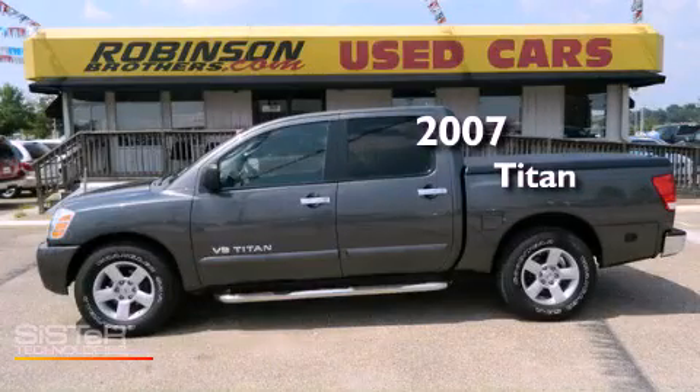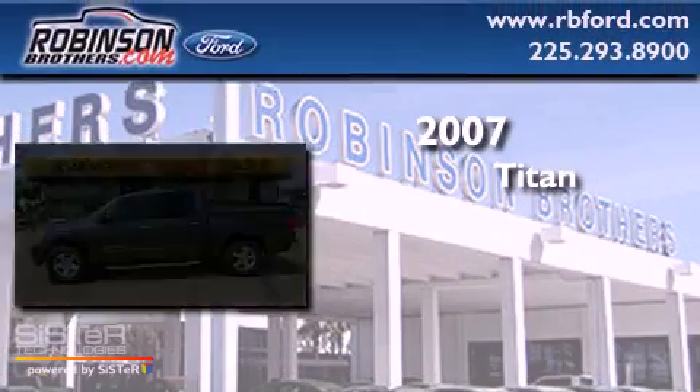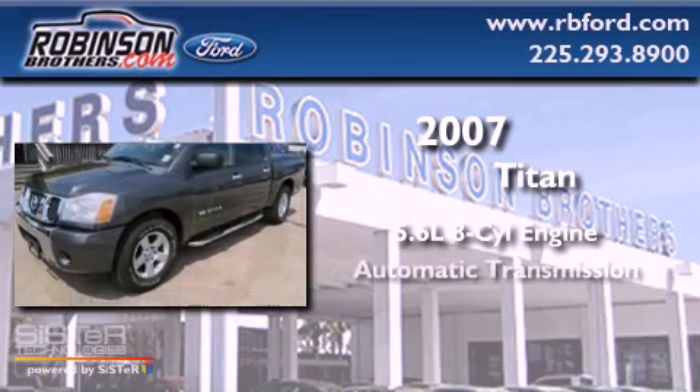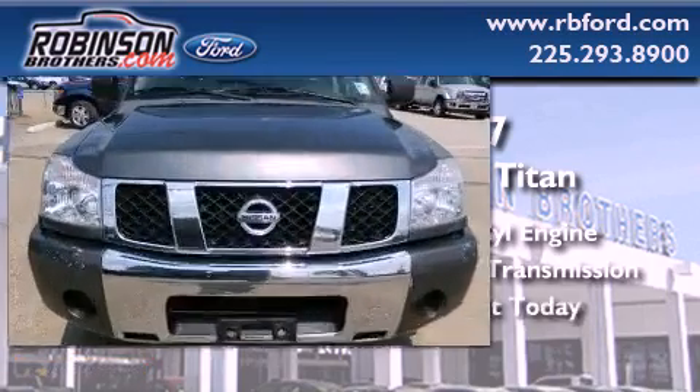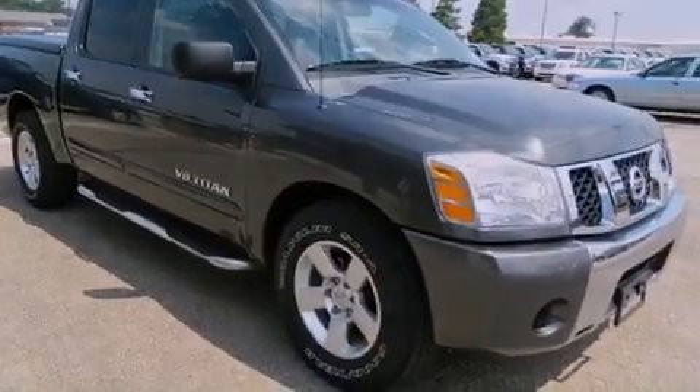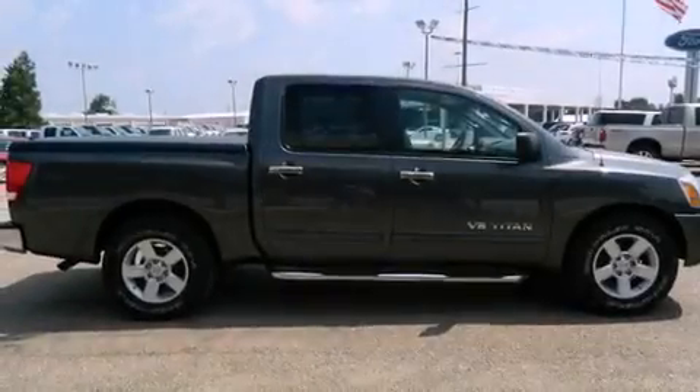This is a 2007 Nissan Titan. It features a 5.6-liter, eight-cylinder engine and an automatic transmission. Features include cruise control, full-power accessories, a sliding rear window, privacy glass, and an adjustable steering wheel.